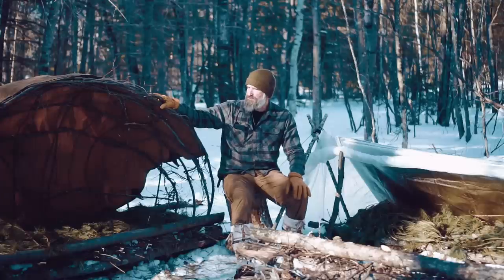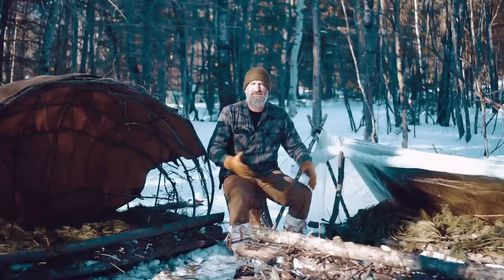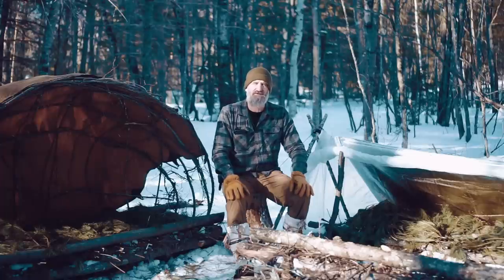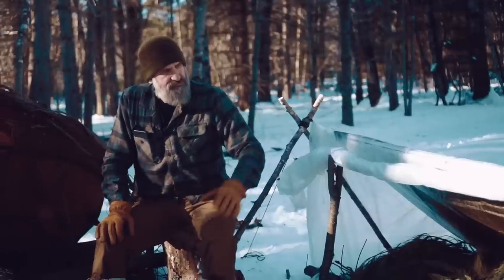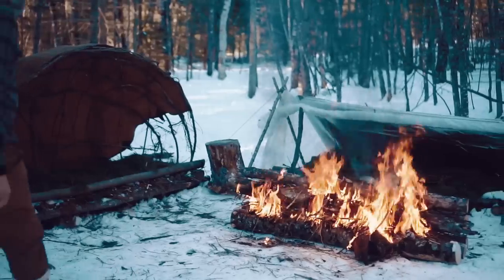That's the concept — this is the more traditional style and this is the more modern take using the gear I normally carry. It takes a little less time and a little less natural resources. Both are great options for cold weather.